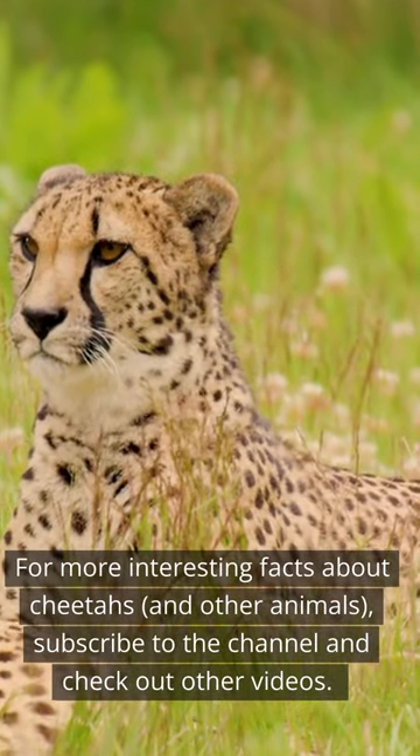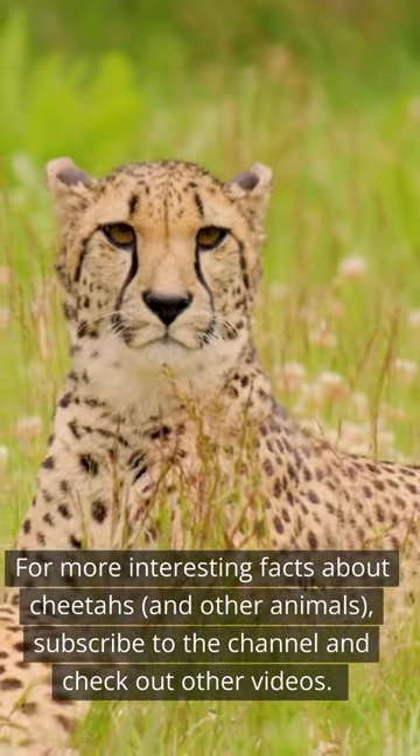For more interesting facts about cheetahs and other animals, subscribe to the channel and check out other videos.